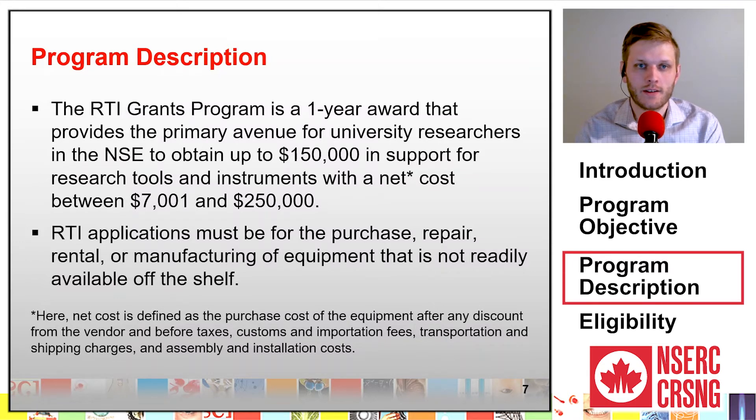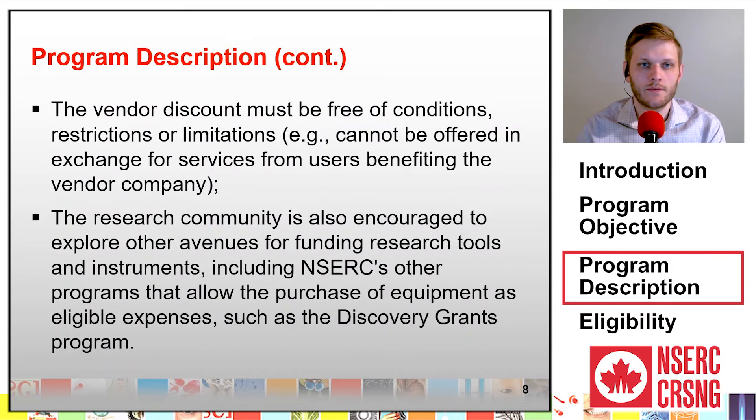Net cost is defined as the purchase cost of the equipment after any discount from the vendor and before taxes, customs, and importation fees, transportation and shipping charges, and assembly and installation costs. The vendor discount must be free of conditions, restrictions, or limitations. In other words, it cannot be offered in exchange for services from users benefiting the vendor company.